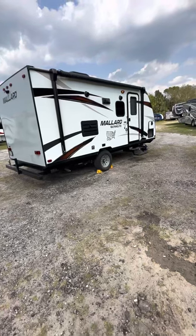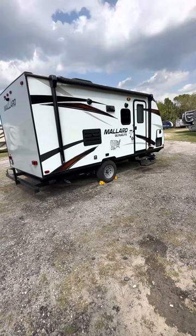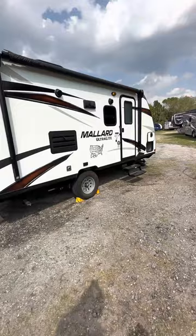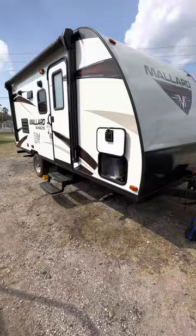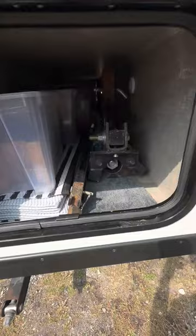We're standing in front of a 2020 Hartland Mallard Ultralight M185 Bunkhouse model, non-slide with sport door, weighing at 3,480 pounds, single axle. You've got the outside speakers, power-lighted awning. This comes with a heavy-duty equalizer weight distribution hitch.